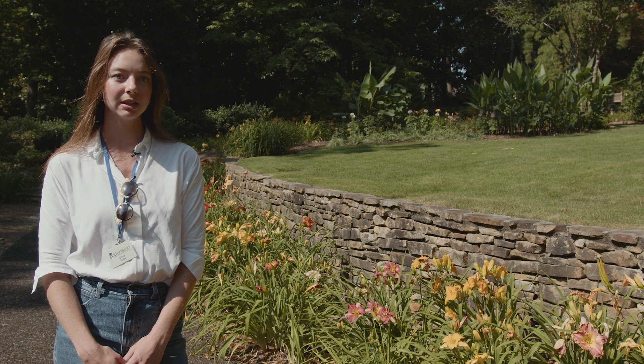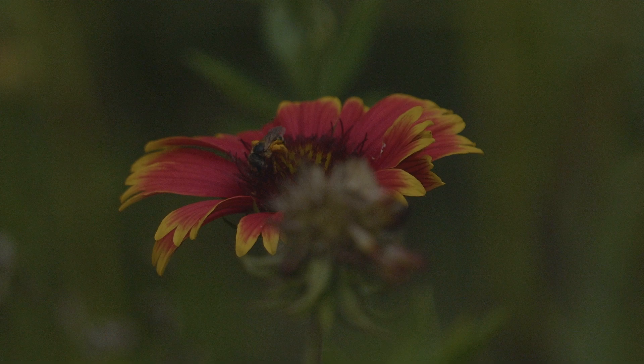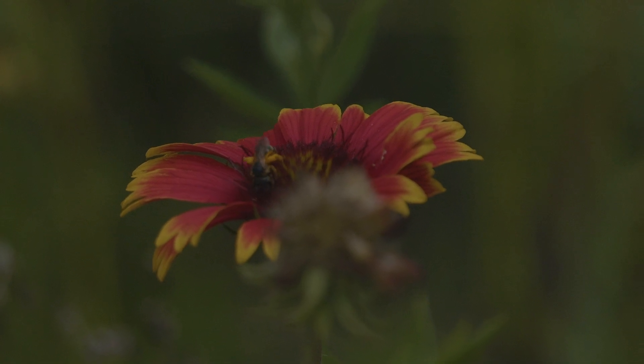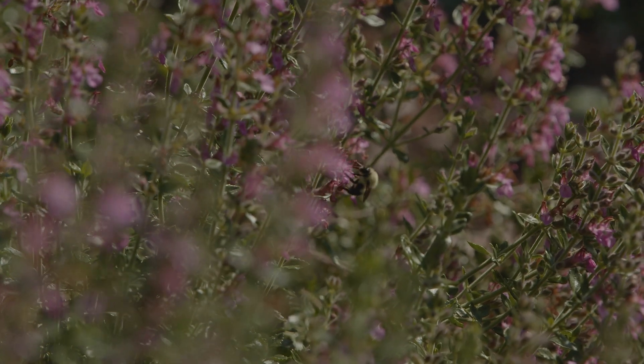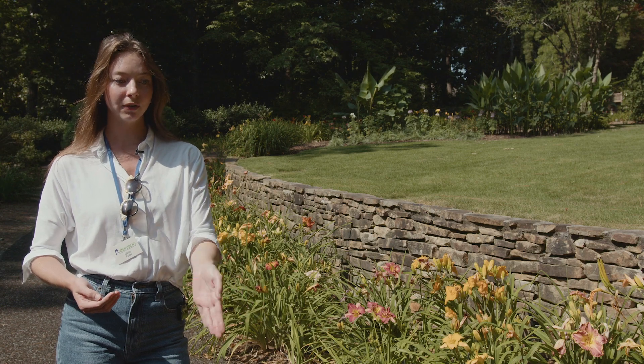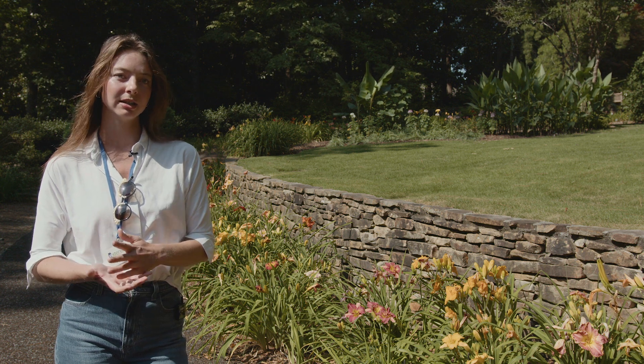The main goal for me as an extension agent is to save the farmers — that's really where we make our difference. And of course, along the way, we save the bees. But it's really about knowing where your food comes from, knowing how it was grown, and educating farmers on how to plant and spray pesticides appropriately.